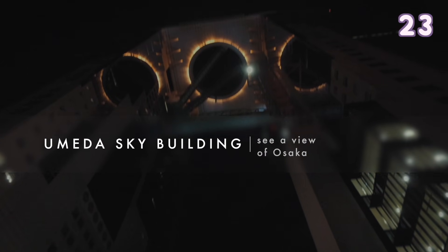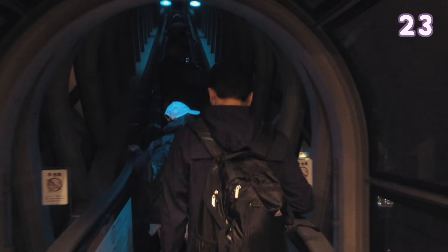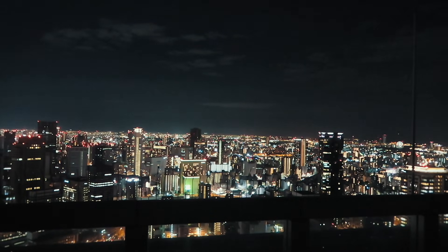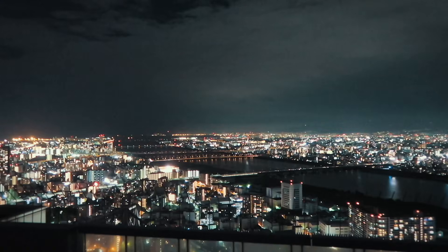The Umeda Sky Building is the 19th tallest building in Osaka. It has two 40-storey towers that connect to each other. You can go to the very top of the towers to see an amazing view of Osaka.